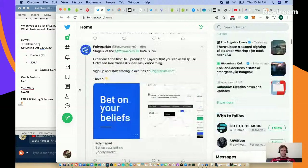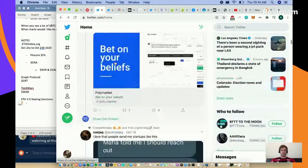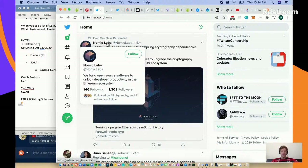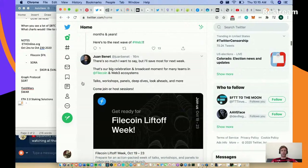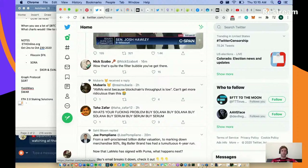Polymarket - stage two of the HQ beta is live, still in beta - bet on your beliefs. From Juan Bennett: he can't wait to see what people build with Filecoin in the coming years, which is definitely good for cryptocurrency. I'm a little jealous because I don't earn any Filecoin, but we'll buy some once we have a bit of a pullback.